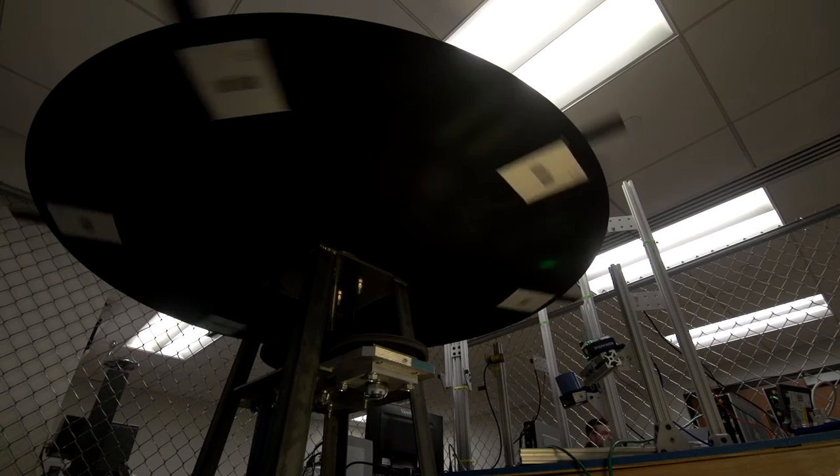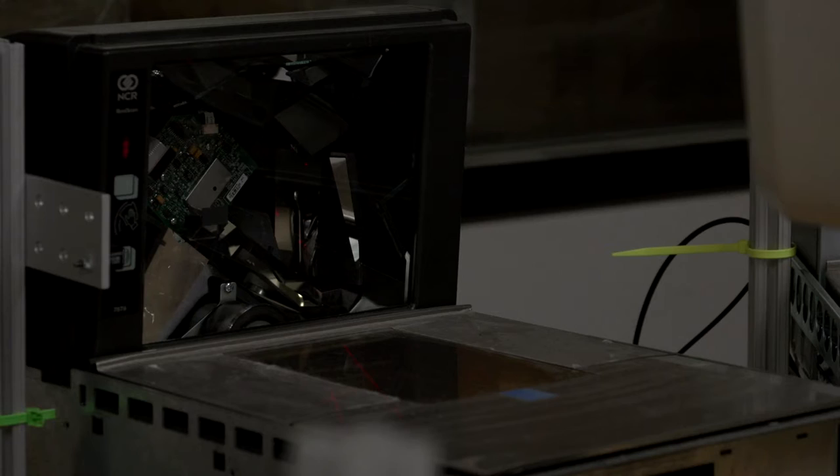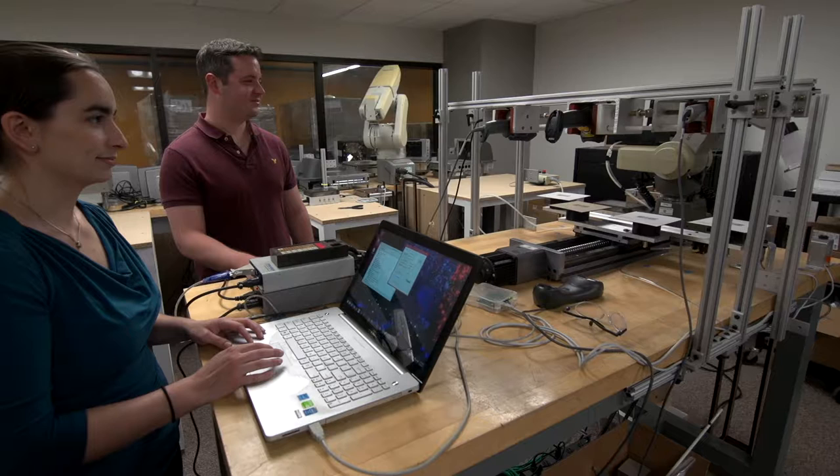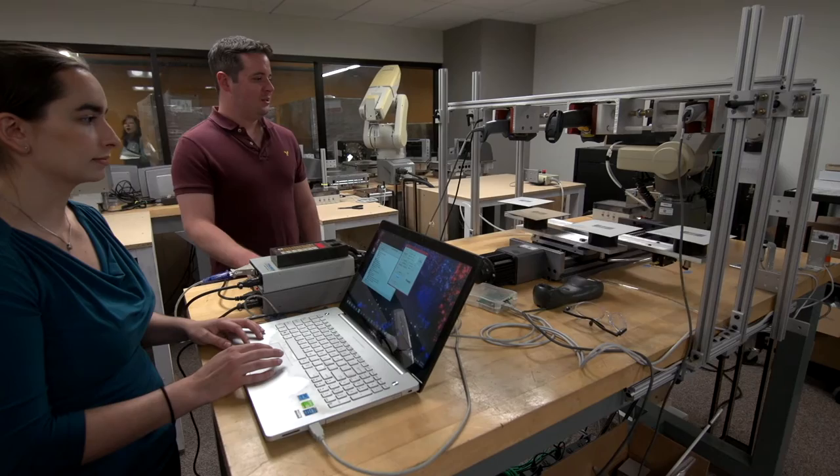The center performs several different types of barcode testing. One station is for general distribution setups with mounted scanners that are externally triggered for high-speed barcode testing. One of the stations is for high-speed point-of-sale testing, designed to test barcode scanners you would see in a grocery store, and another station is the handheld or presentation scanner station where we test handheld scanners, again ones you would see in a grocery store.